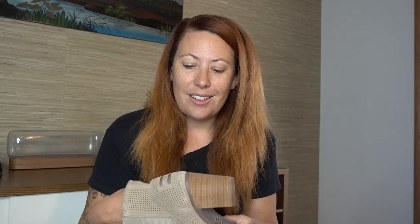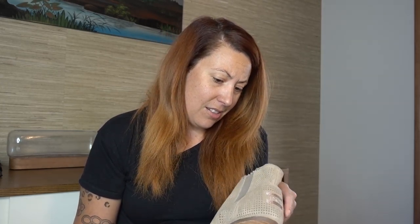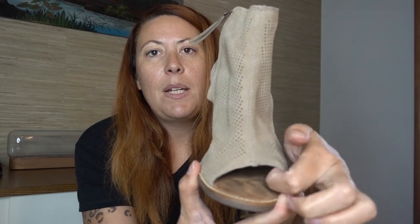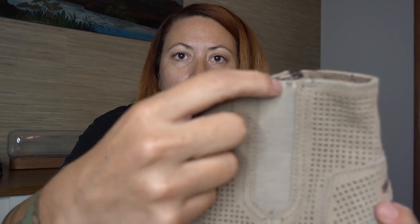Let's dive into these shoes — I love listing shoes, they have a really good ROI. These are Toms perforated peep-toe booties, size eight and a half, super cute and in really good shape. I do have some puckering on the elastic there — I'll just note that in the listing.